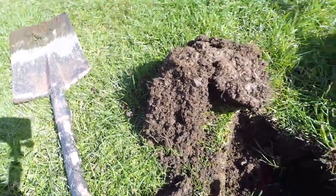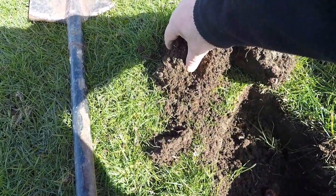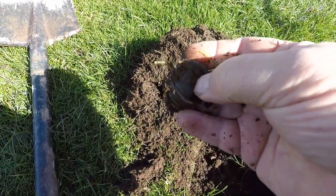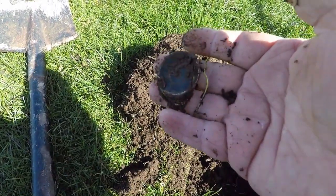Everyone, got my first target here and it's just here. It's a bottle top — I don't know what type that is, but yeah, it's a bottle top. That's one.